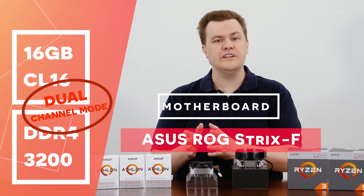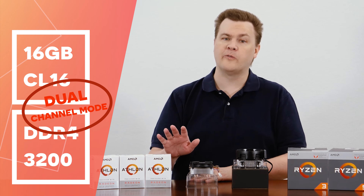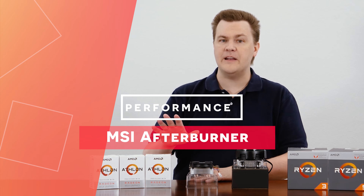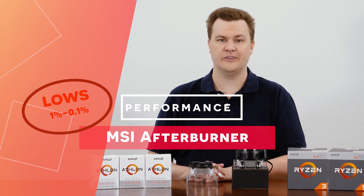Our test bench today is the X470-based ASUS ROG Strix-F motherboard. The CPU and APU will run at stock speeds, and we have 16GB of DDR4-3200 CL16 running in dual-channel mode. The recordings were recorded on an external computer using a hardware capture card, so no performance was lost making these recordings. MSI Afterburner provided the real-time performance numbers, including the 1% and 0.1% lows you'll see later in the charts.